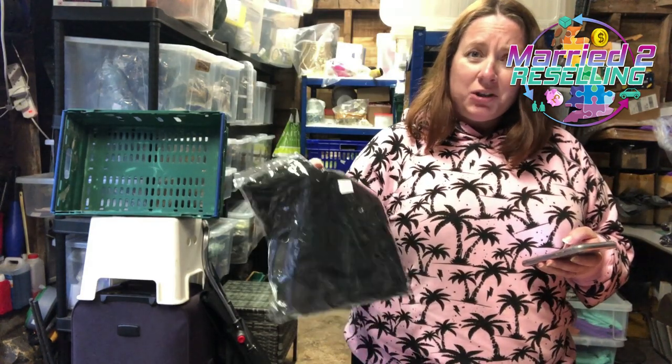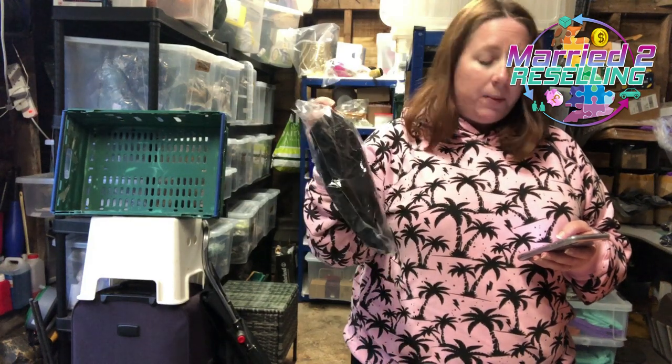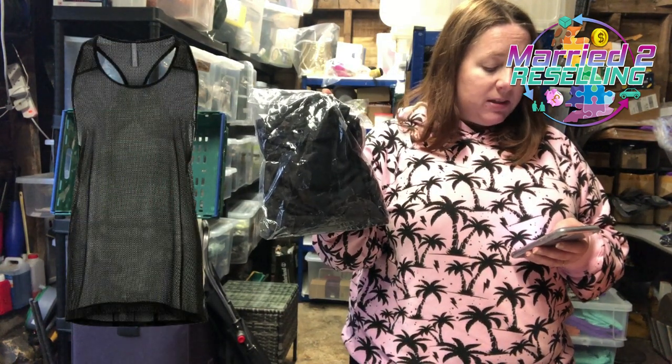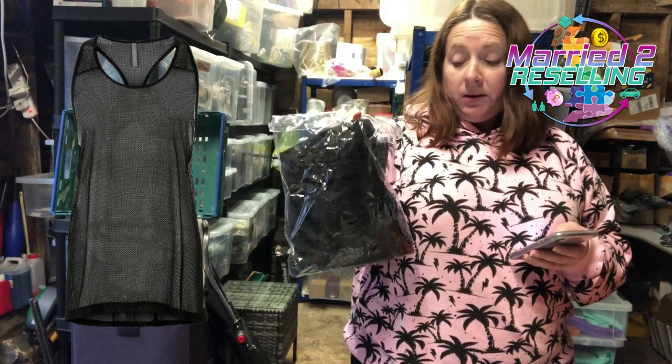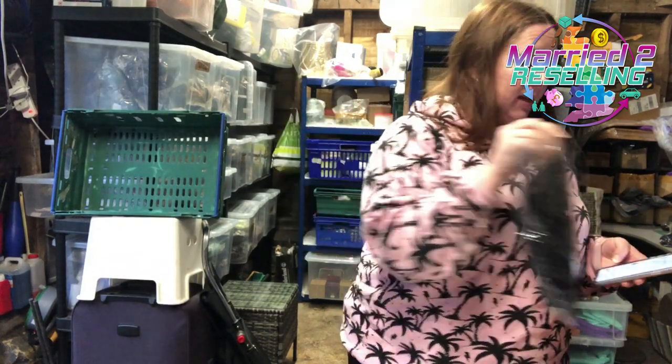Sweaty Betty — I don't seem to have much luck with Sweaty Betty, maybe because I only find the boring plain colours. This is a Sweaty Betty Compound workout vest, large — like a mesh vest. Cost £5.95, sold for £16.99.